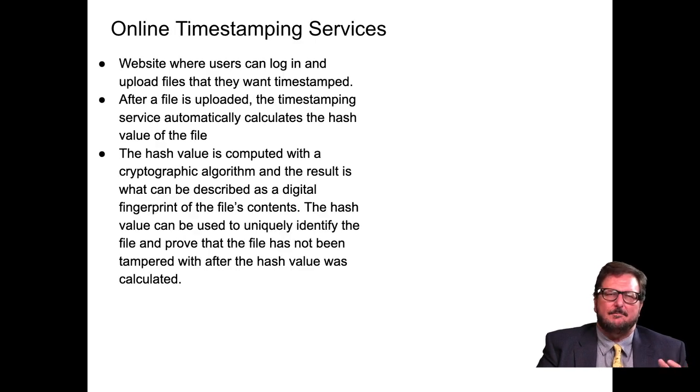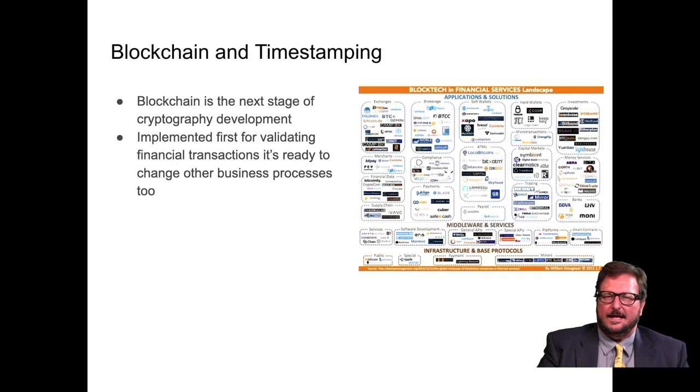Online timestamping services provide a website where users can log in and upload files to be timestamped. After a file is uploaded, the service automatically calculates the hash value of the file. The hash value is computed with a cryptographic algorithm, and the result is what can be described as a digital fingerprint of the file's contents. The hash value can uniquely identify the file and prove it has not been tampered with after the hash value was calculated.